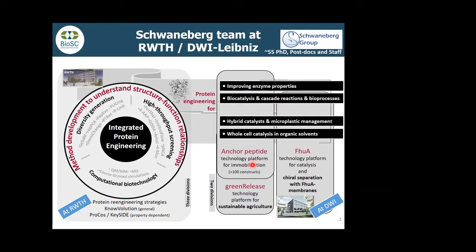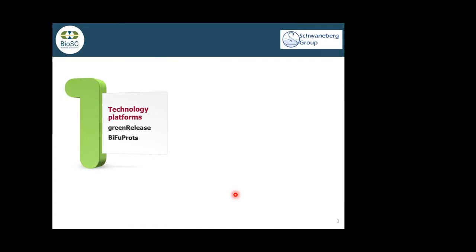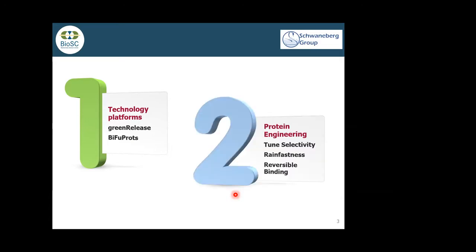We developed an adhesion-promoting platform to bind all kinds of things on surfaces. Based on that, we developed in the Bioeconomy Science Center the green release technology. This will be the main focus of the talk today. We also established two startup companies in that area. The first part I will talk about is the two technology platforms: green release and BFU products technologies. Then I'll give you a flavor of how protein engineering can be used.